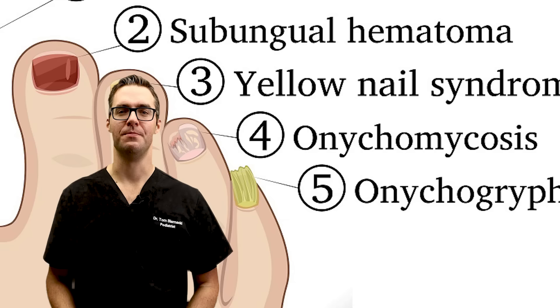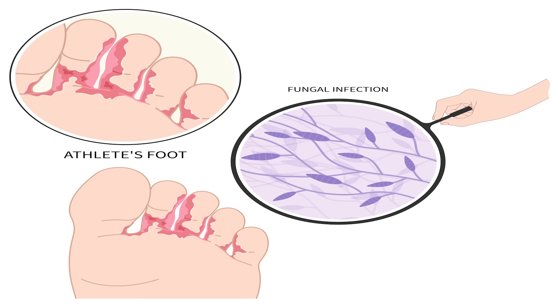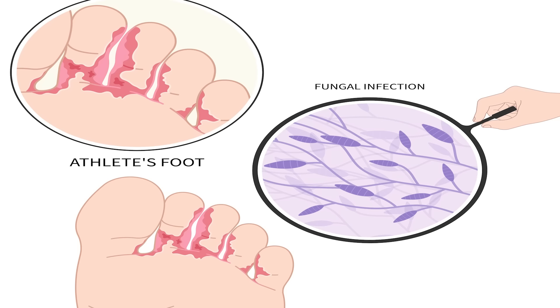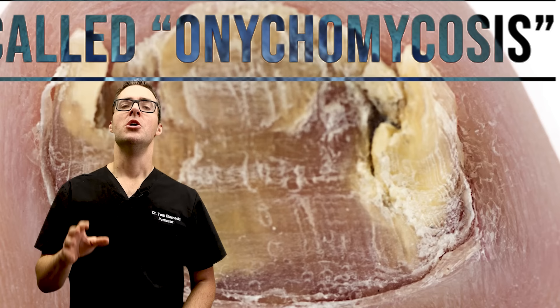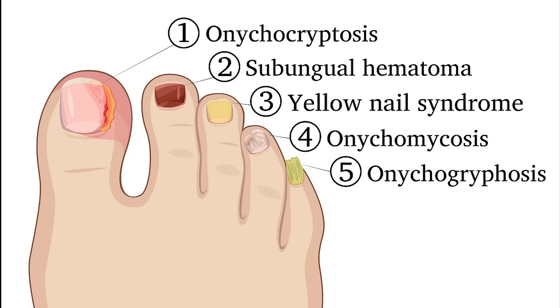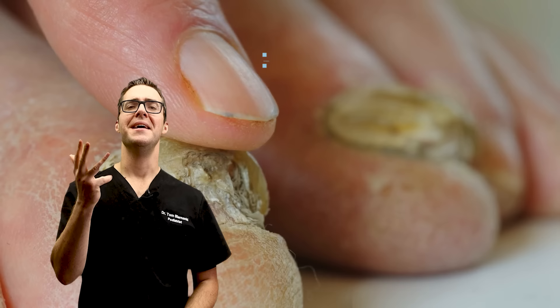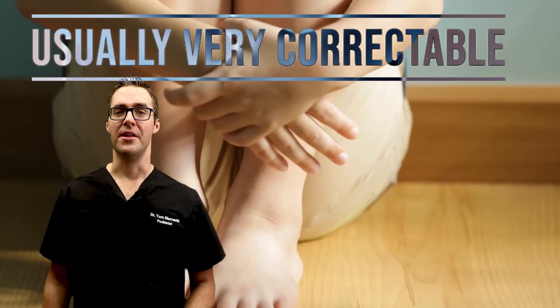Toenail fungus is called onychomycosis. Fungus is not actually all that dangerous unless it gets into the wrong spots and your body can't fight it off — usually in really sick people or those with thick, dry skin. Athlete's foot is a common cause; it can crawl under your toenails and destroy your skin, making it thick and flaky. It can smell, lead to health issues. It can burrow underneath the nail or get on top. It can be white, brown, or yellow, turn your nail loose and black, make your toenails smell, and hurt people's self-esteem.